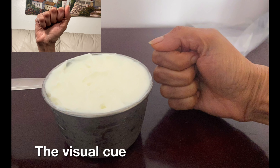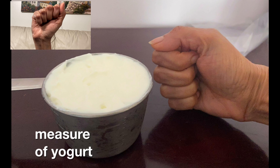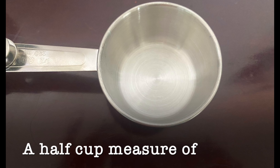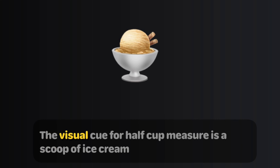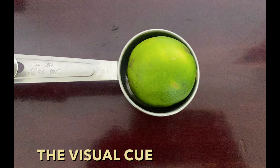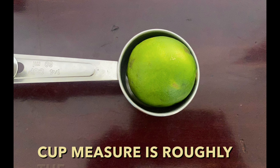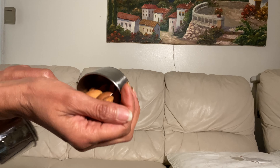The visual cue for a cup measure of yogurt is roughly the size of your fist. A half cup measure of cooked beans, legumes, and greens is the standard serving size. The visual cue for a half cup measure is a scoop of ice cream. The visual cue for a one-fourth cup measure is roughly the size of a medium lime. A one-fourth cup of almonds is roughly a handful.